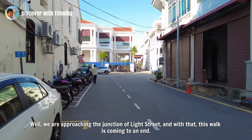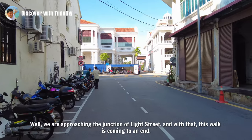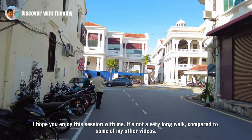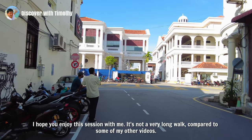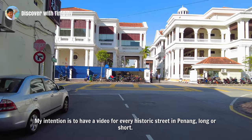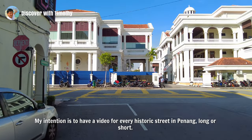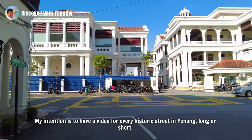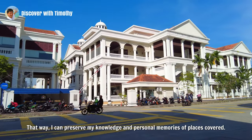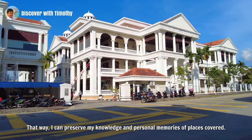Well, we are approaching the junction of Light Street, and with that, this walk is coming to an end. I hope you enjoyed this session with me. It's not a very long walk compared to some of my other videos. My intention is to have a video for every historic street in Penang, long or short. That way, I can preserve my knowledge and personal memories of places covered.